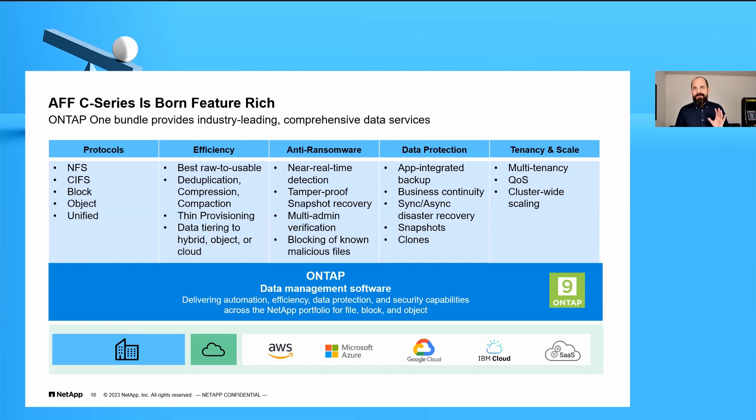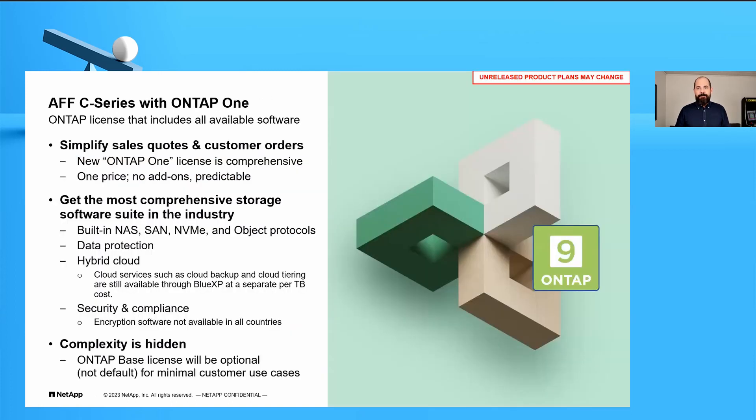There are a few things not included in ONTAP One. For example, Cloud Backup Service — the service where you can send snapshots directly into the cloud and restore them to any ONTAP system anywhere in the world — is an additional license. But the base capability called SnapMirror Cloud, which Cloud Backup Service uses, is included in ONTAP One.